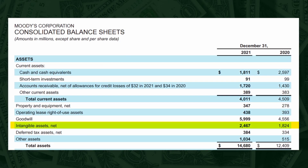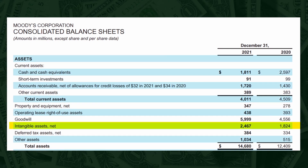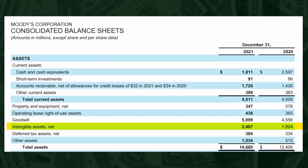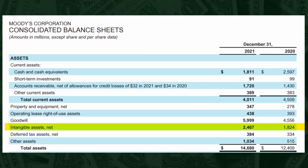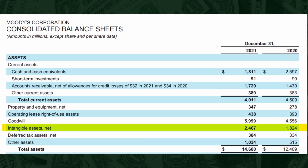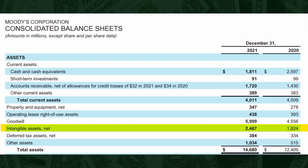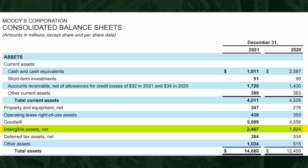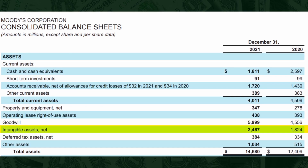Now we have intangible assets — things that are not in physical form, such as copyrights, patents, and so forth. The important thing to watch out for here is that you can't really put Coca-Cola's name value in here. If there are two types of Coke and both are the same, one with Coca-Cola's name and the other is something else, consumers would likely choose Coca-Cola — but brand name can't really be put on a balance sheet. For that reason, I don't think this line matters that much.